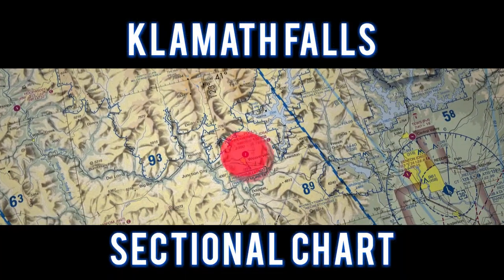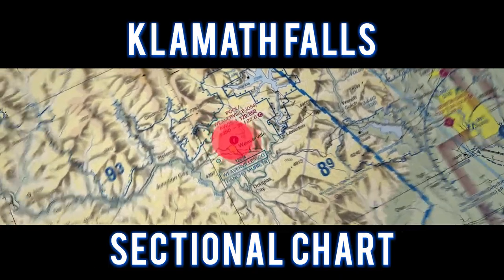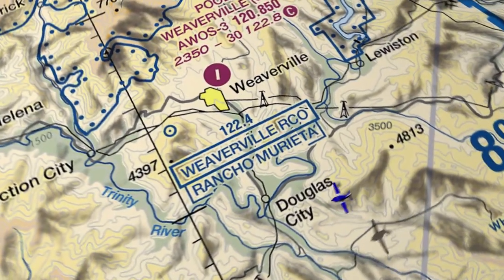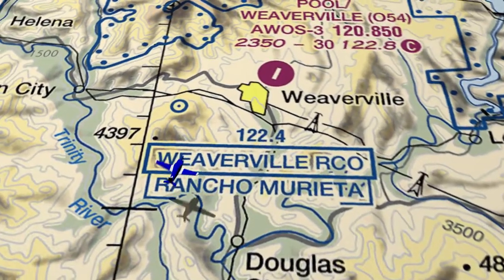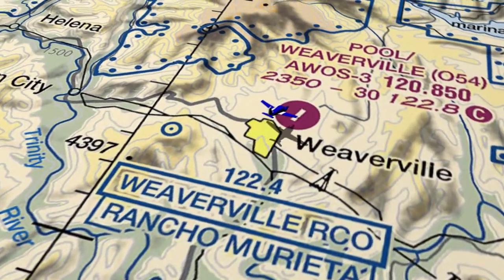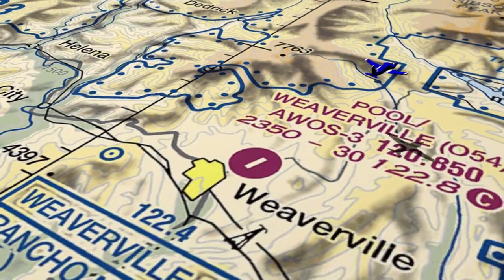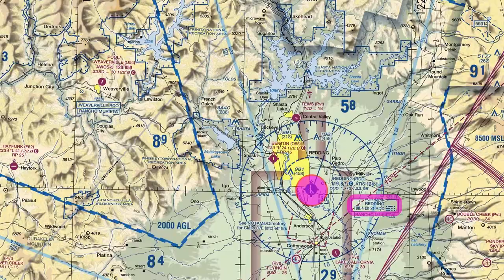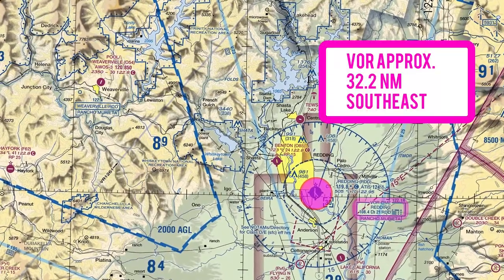For this flight, let's take a look at the Klamath Falls sectional chart. Due to the conditions of our flight, we entered a right downwind and made a low overpass for runway 36. The Reading VOR is 32.2 nautical miles to the southeast.